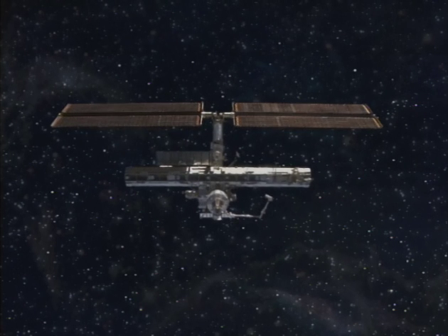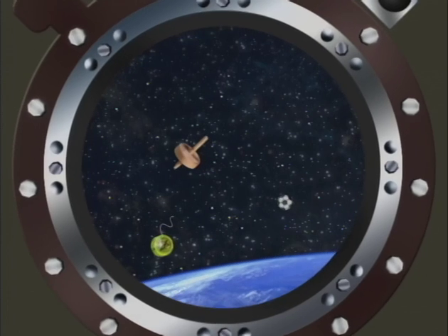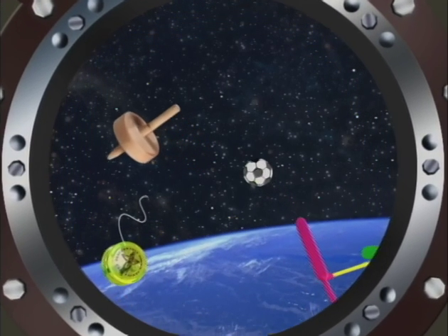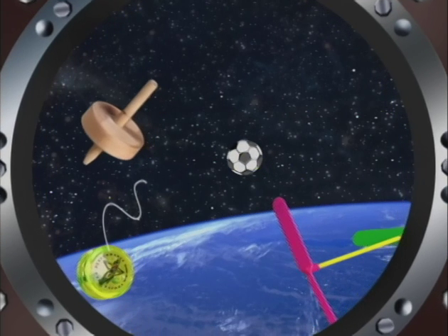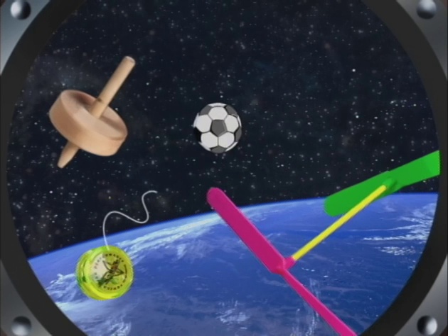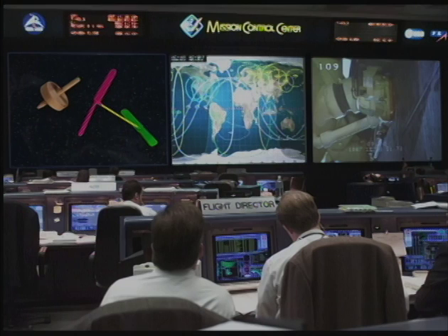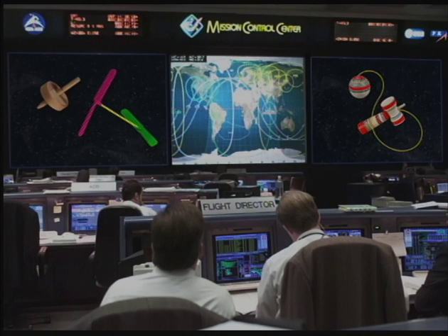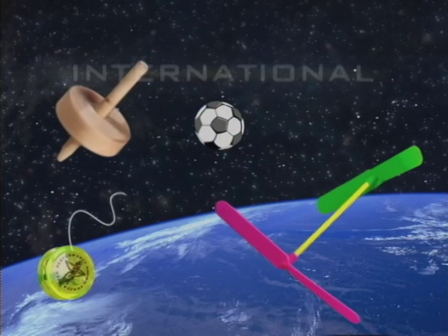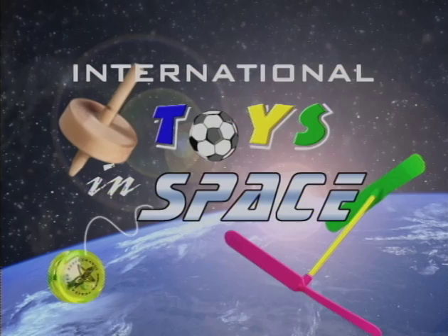Mission Control, this is the International Space Station. We're detecting several objects with us here in Earth orbit. Wait, they're coming into view now. It's a yo-yo. And a top. Mission Control, they're toys! Roger that space station, not to worry. We've sent you a few important items. They are... International Toys in Space!